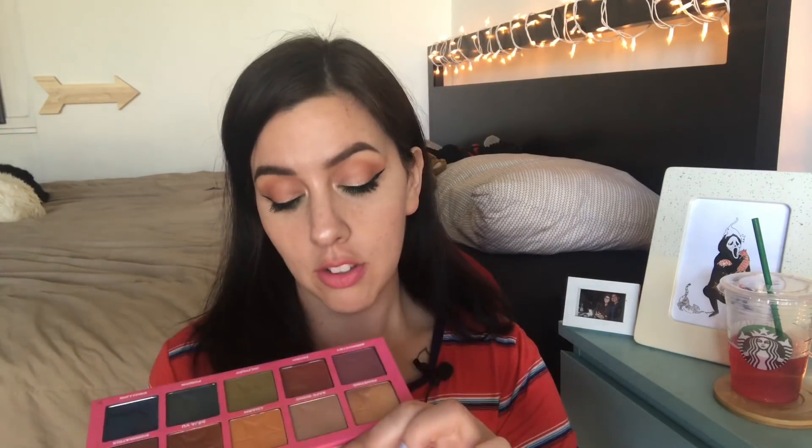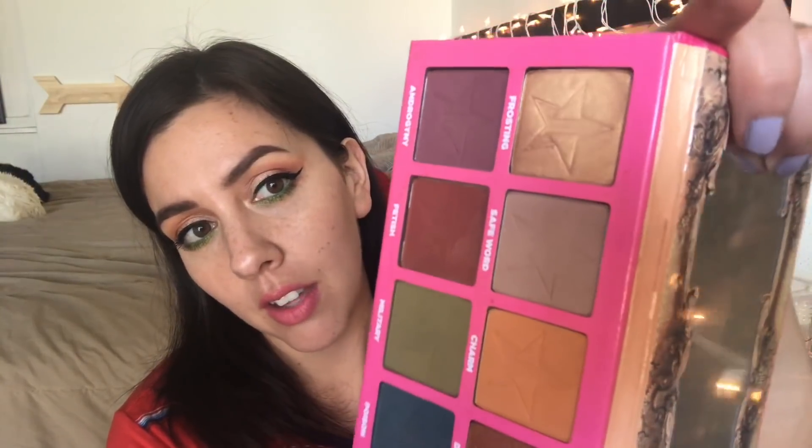Another palette I have is the Jeffree Star Androgyny palette. This is similar in scheme to the Subculture palette with some overlap in vibe. When I saw the shade reveal I lost my mind — it's so pretty. This particular shade sold me on the palette — it's absolute perfection. And this transition shade is my most used shade, hands down — you can see it's nearly wiped off on one side. I don't use it as much anymore but I love it and think it's good quality.